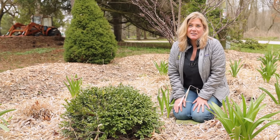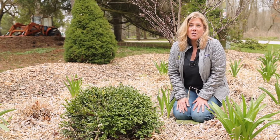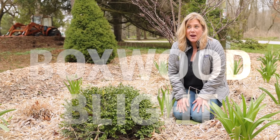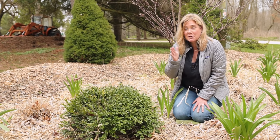Hey everybody, Erin from The Impatient Gardener here, and this is a video I never wanted to make. It turns out that my garden has boxwood blight. There's a lot to unpack here, so let's go sit in a chair so we can talk about this.